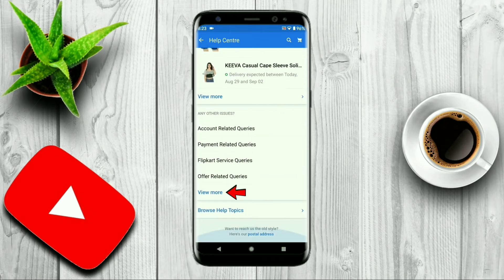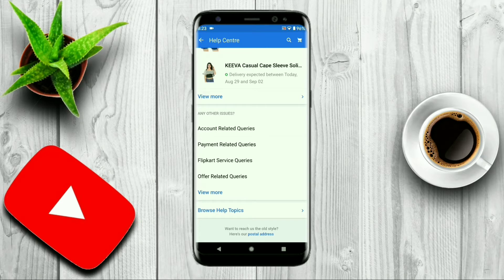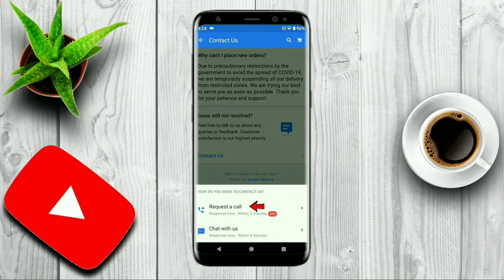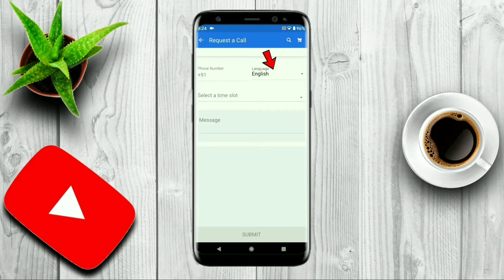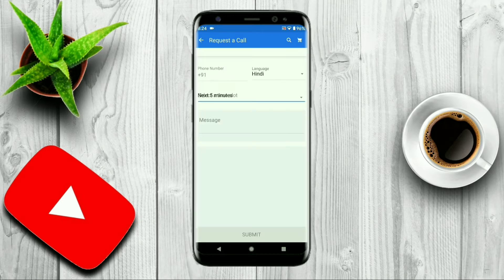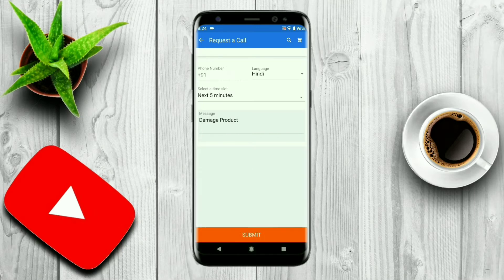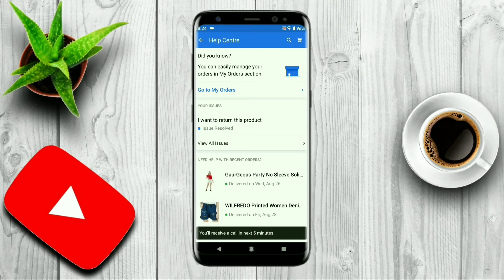Go to the bottom and click on View More, then click on Others, again click on Other, then click on Contact Us, and then click on Request a Call. After that, select your preferred language to speak with the customer care representative, choose a time slot, and write a description of the problem you had with the product. Click Submit — Flipkart will call you in the selected time slot and your problem will be resolved.